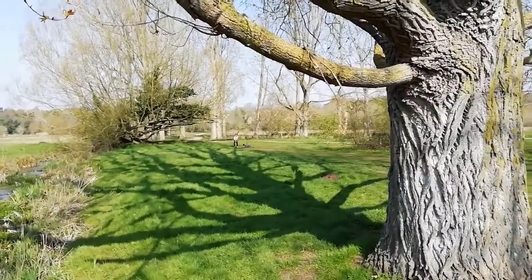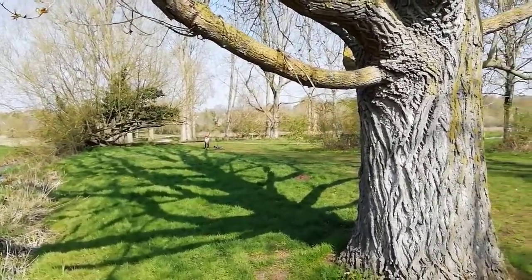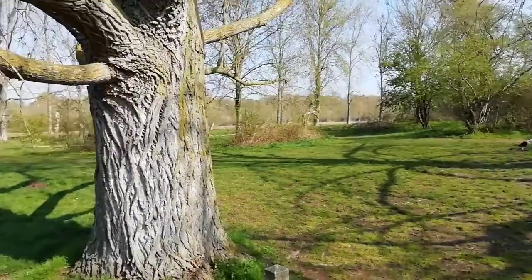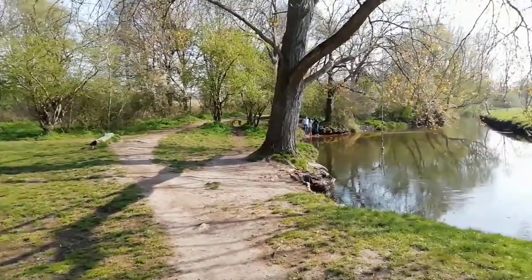Looking straight ahead, that's the path that we just walked down from the gateway. If I just pan around a little bit, we can see the river. This is one of the most well-known spots on the marshes.